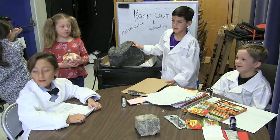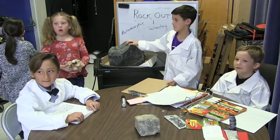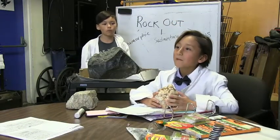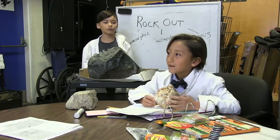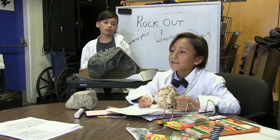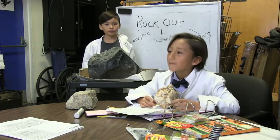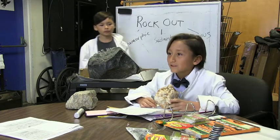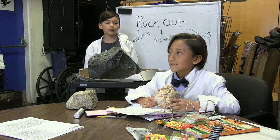Metamorphic rock usually has ribbons in it, like that marble. There's so much more — metamorphic rock usually has crystals in it, or feldspar, which makes the rock reflective. That's why they use beautiful rocks like this when they make statues, and in buildings and churches. If you walk through art museums, most sculptures are made out of marble.